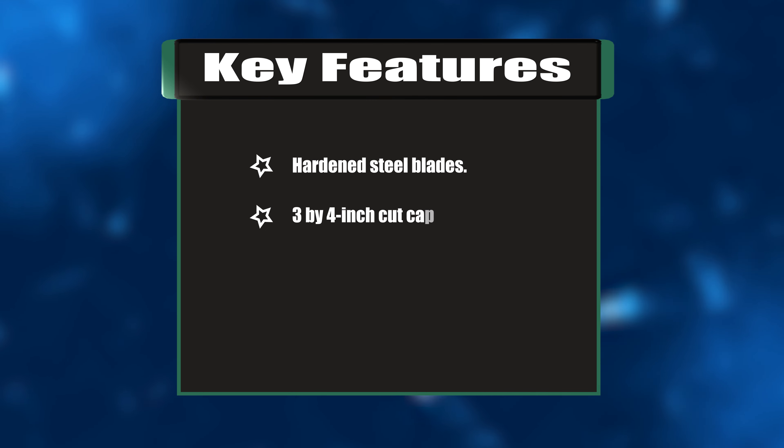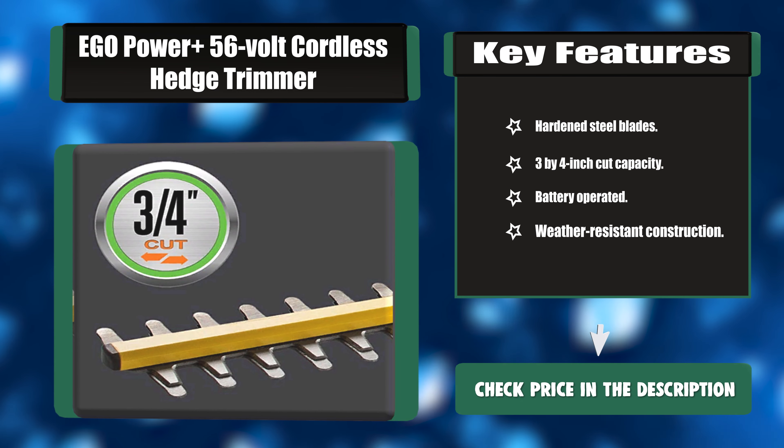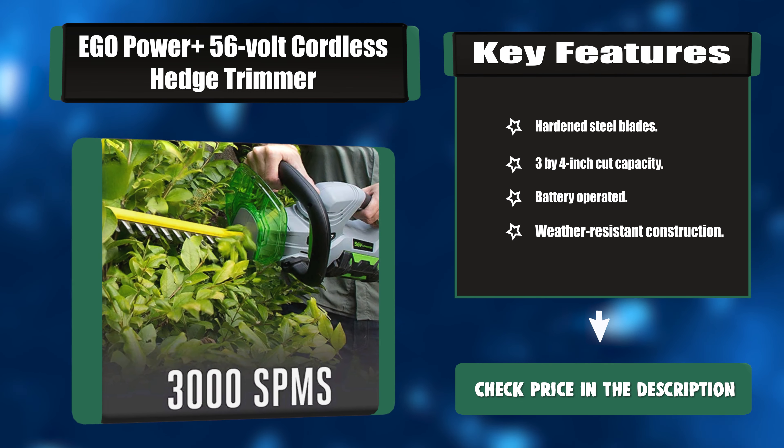Key features: hardened steel blades, three-quarter inch cut capacity, battery operated, and weather-resistant construction.